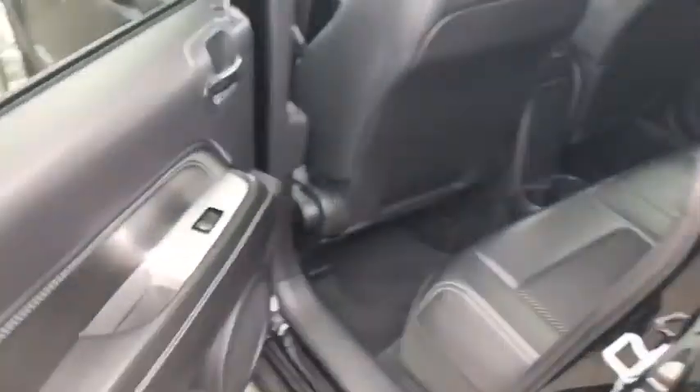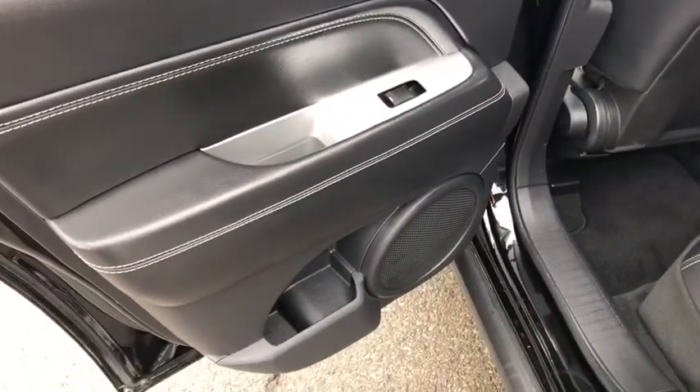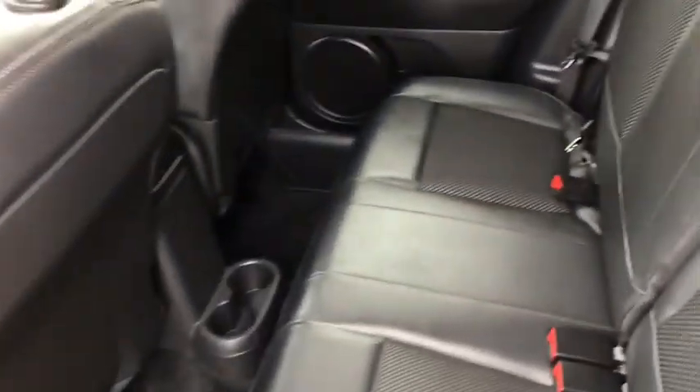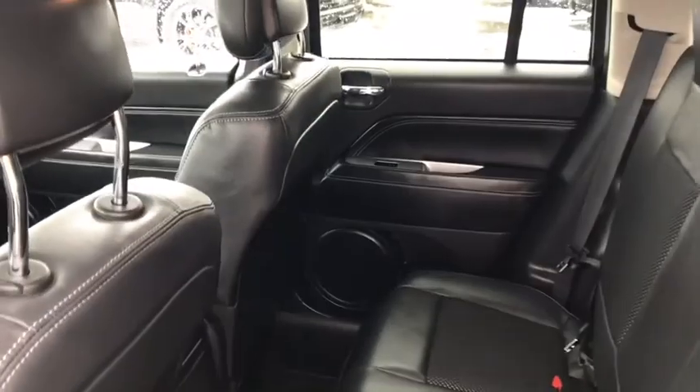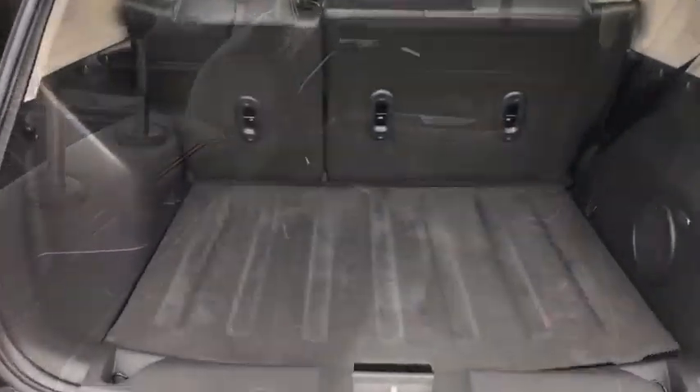Coming into the back, on the door you have your power window and speaker. Looking in you can see seating for three, for a total of five passenger capability, with a lot of leg space, in-floor cup holders, and just enough space for everyone to be comfortable.